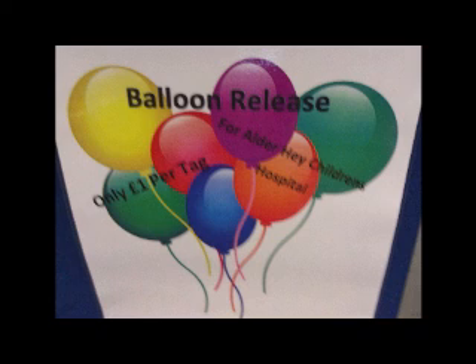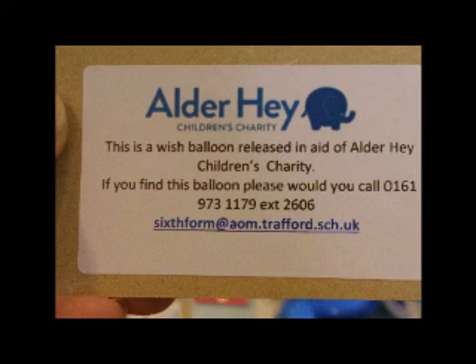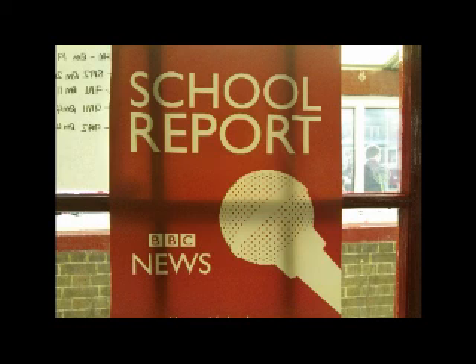Alder Hey is a children's hospital that caters for 270,000 children under the age of 18 who have anything from minor ailments through to serious life-threatening diseases or illnesses. They also have a Ronald McDonald House next door where families can stay when their children are in hospital for long periods of time. The sixth form has set a target of £5,000, raised from Monday morning at 8 o'clock through to 3 o'clock on the Friday afternoon — about £1,000 a day.